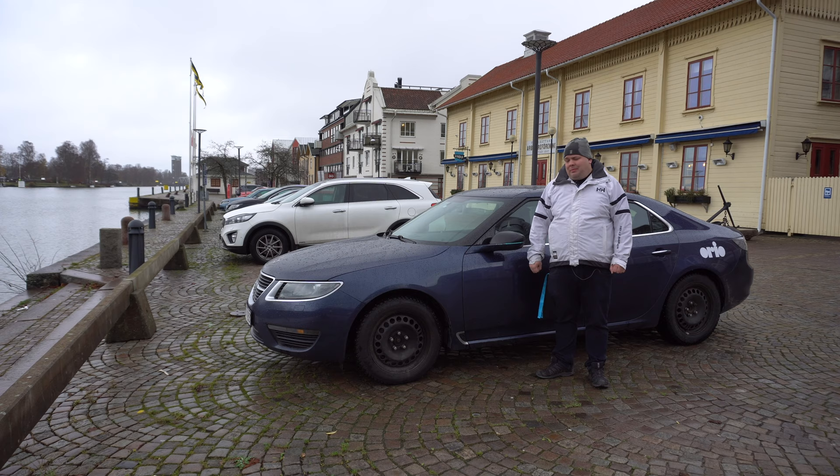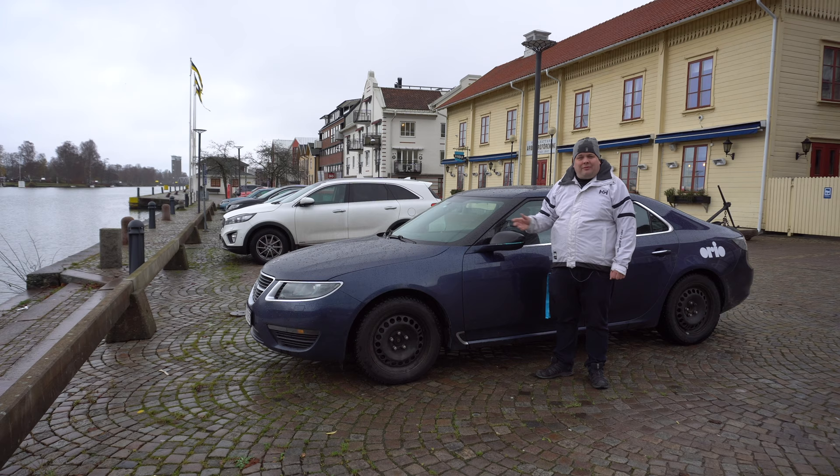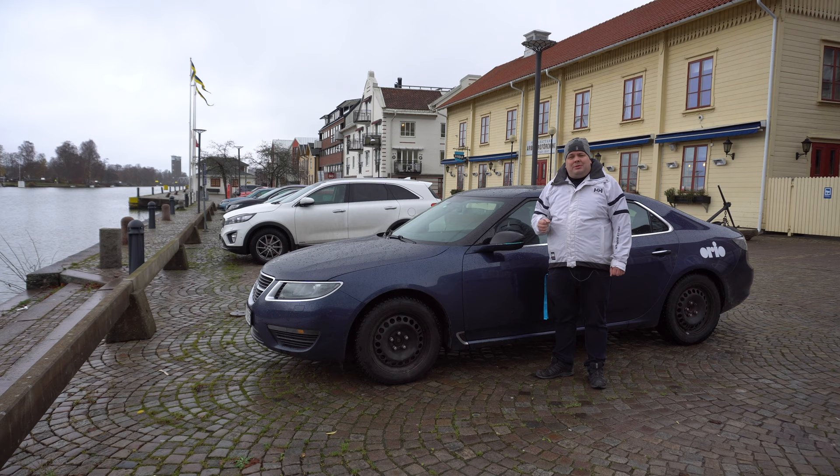I remember the first time I got to see this all-new Saab 9-5. We were invited to the Saab Museum for a little preview. It was early February 2010, and they had a couple of show cars inside the museum, but when we arrived there were a couple of 9-5s outside — wow, that was the first time I got to see one in real life. When we got inside they showed us all the features, and the infotainment system — I knew straight away I wanted one of these cars. I love this car; I think it's the best Saab ever.